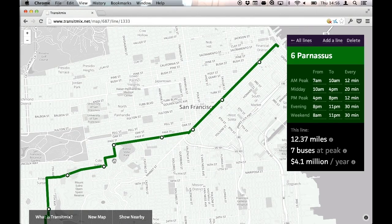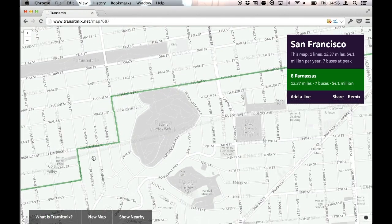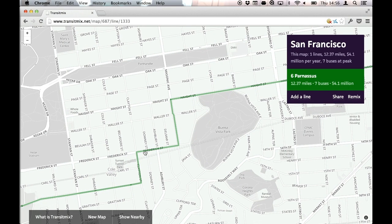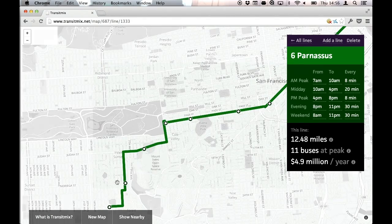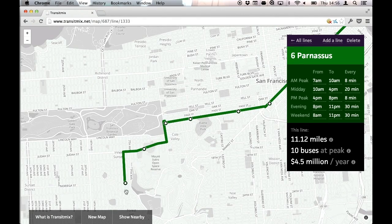What's cool is that all of this updates live — as you make any change, the numbers update to reflect that. I'm going to take the Parnassus to go down Haight Street, sort of where it always should have gone, and make it come every eight minutes or so. It's going to cost about a million dollars more to run that line. That's over my budget, so I'm going to shorten the line and get rid of the last few stops. And now I'm back under my budget.